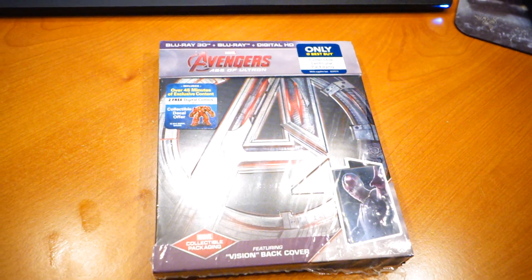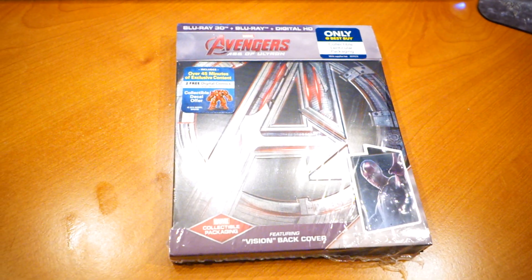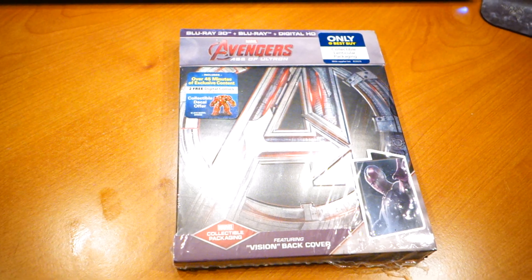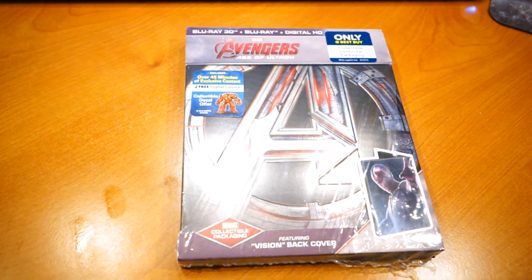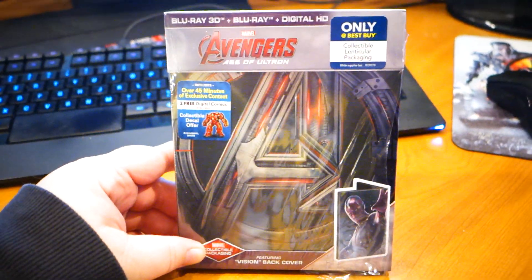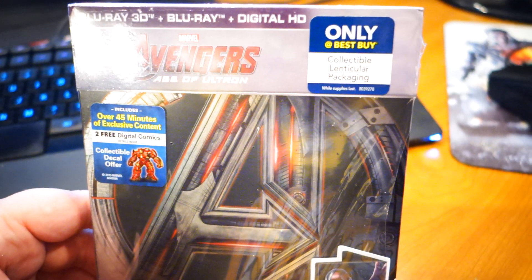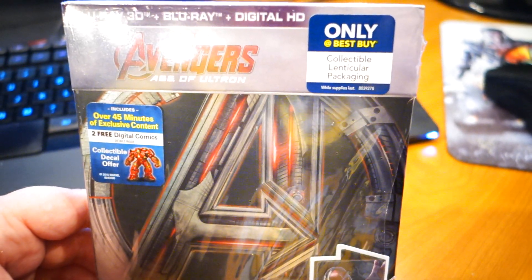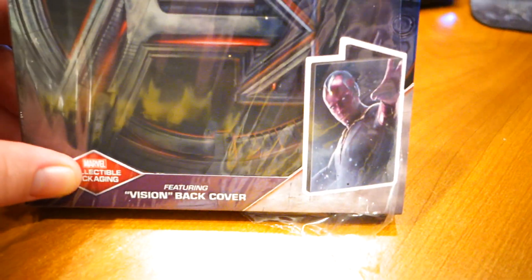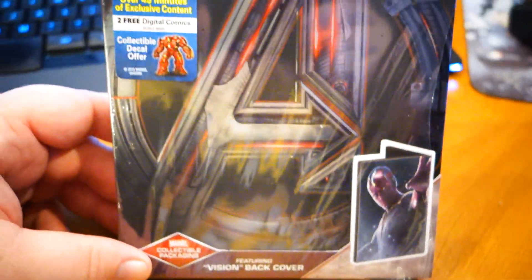Oh yeah, check it out. It is the Avengers Age of Ultron Blu-ray, digital HD, 3D Blu-ray. Sweet. This is a special edition, only at Best Buy — the collectible lenticular packaging. As you can see, featuring Vision on the back cover.